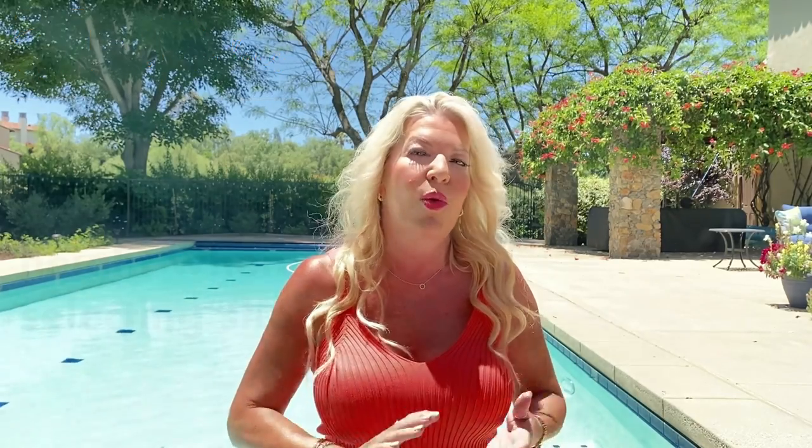Let's kick off with the first of my 12 do's and don'ts. Point one, do consider your body shape and height when selecting a pair of shorts. One of the key ways to getting it right is to select shorts with your body shape and height in mind. Shorter ladies — perhaps 5'4" and under — as a general rule tend to look better in slightly shorter shorts, as they look more balanced by showing a little more skin, giving the illusion of longer legs. An inch or two in inseam makes a big difference.